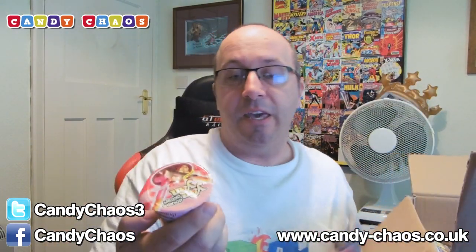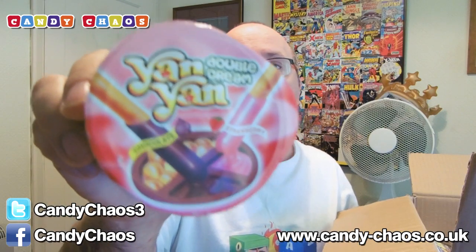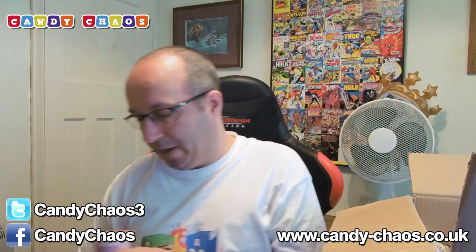We have Yam Yams — they're like chocolate dips in England. I guess they do them in America too because these are American. They're little strawberry flavour dips — you put a little biscuit in. So we've got chocolate and strawberry. They might be good mixed — chocolate and strawberry mixed Yam Yams. Nice.